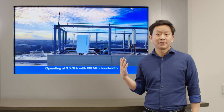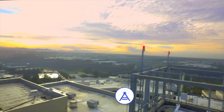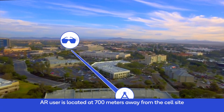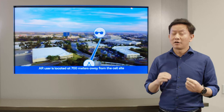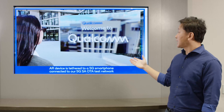In this demo, we are going to show you a seamless, mobile, boundless augmented reality experience. By boundless augmented reality, what we mean is the AR experience is not limited to the processing capability of the AR goggle and smartphone, but also supported by the edge server, connected with ultra-low latency, high-capacity 5G link.